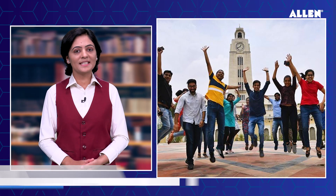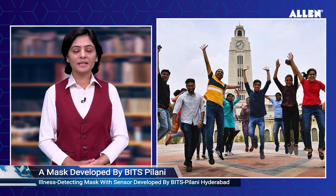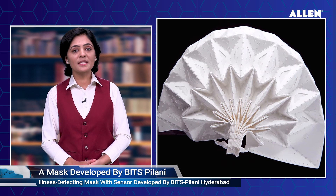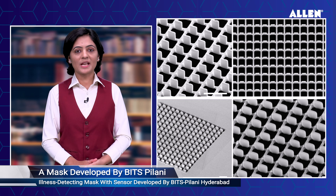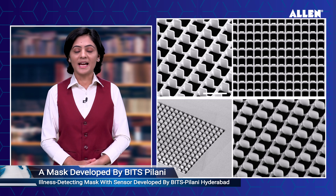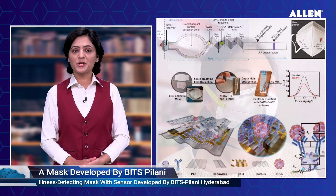Illness-detecting mask with sensor developed by BITS Pilani Hyderabad. The team at Birla Institute of Technology and Science, BITS Pilani Hyderabad, designed and developed a Kirigami — the Japanese art of paper cutting — giving a 3D element based on stretchable, flexible laser-induced graphene, or LIG, a 3D carbon nanomaterial, for real-time attachments with surgical masks.